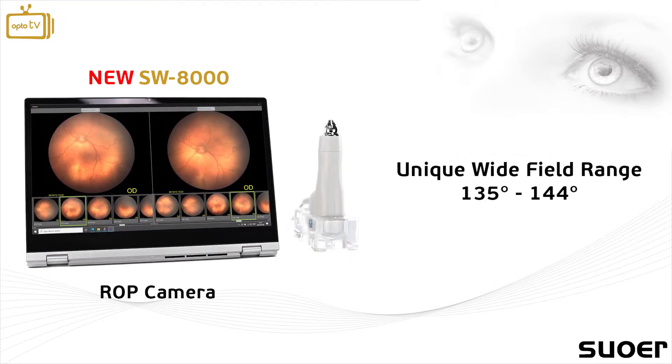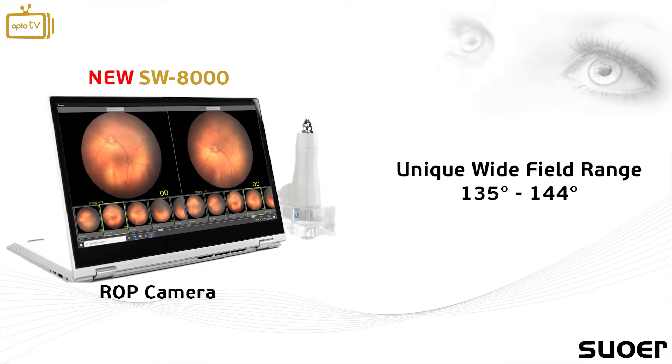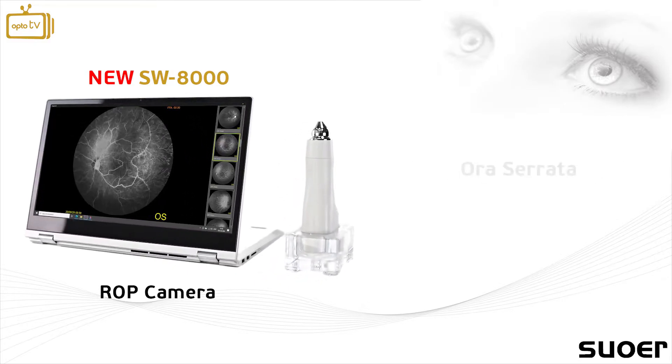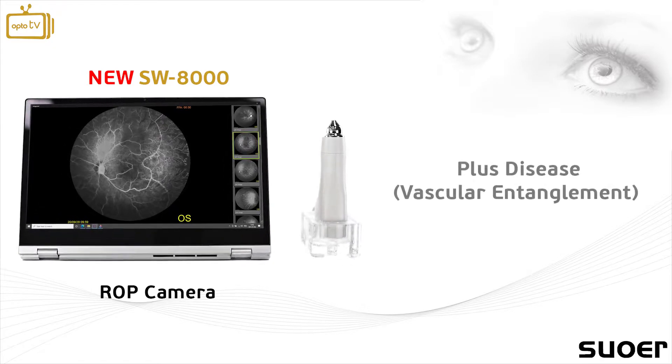It offers a unique range of wide-field view from 135 degrees to 144 degrees — the largest in the market — that allows the user to observe the Ora Serrata and identify intricate plus disease cases.